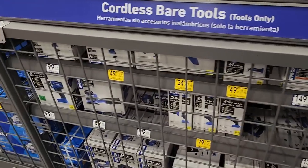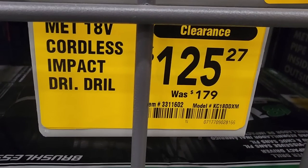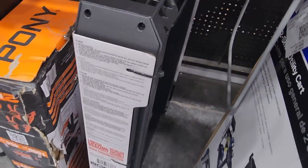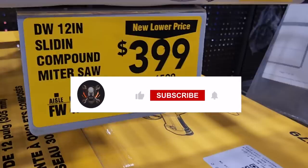A ratchet is $64. There's also a screw gun and drywall tool at $49 — now's the time to pick them up. A Metabo tool is $125 (down from $179). Sawhorses on clearance for $34 (was $49) — though they may have sold out. The DeWalt slider miter saw is $3.99 down from $5.99. That's it for today — have a great weekend, and don't forget to subscribe, like, and hit the bell icon!